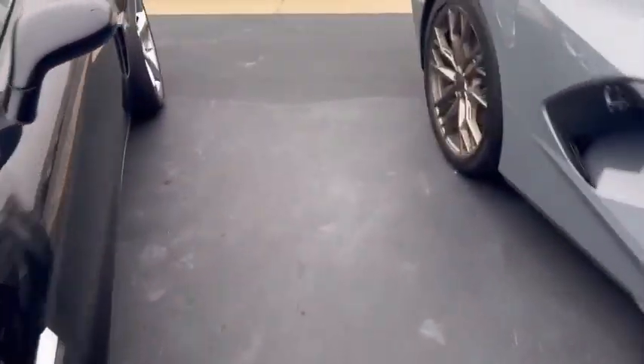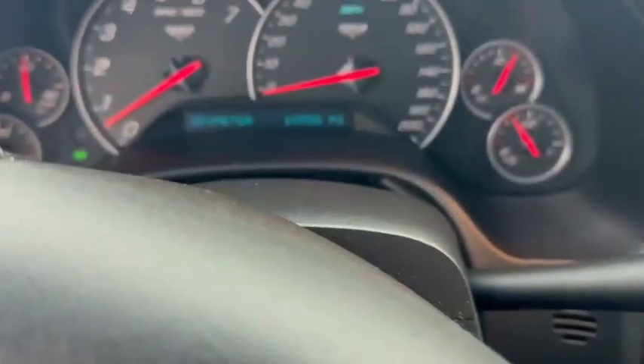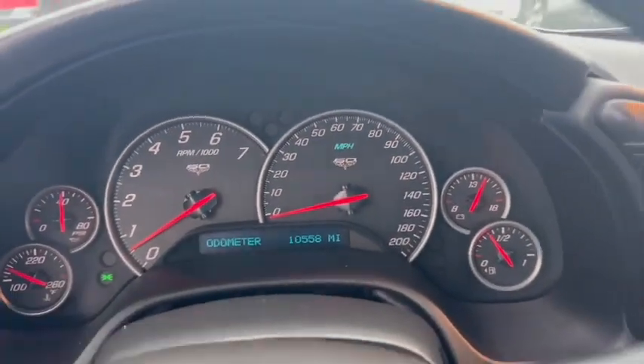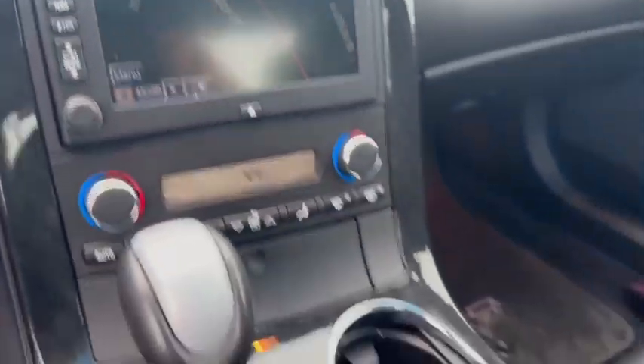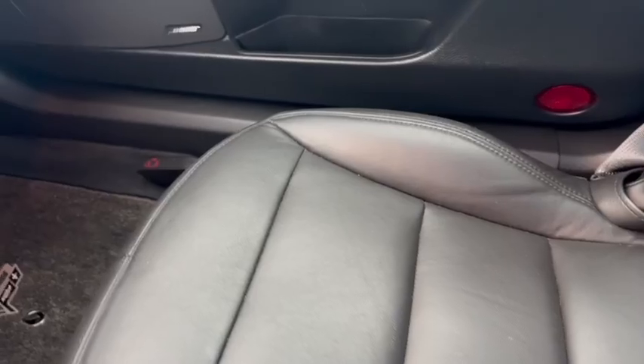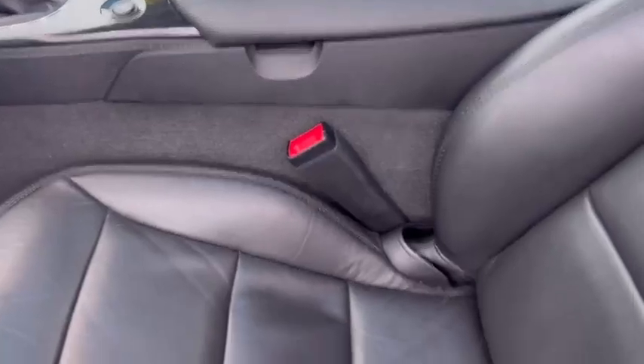I'll take a peek inside here for you. It has just over 10,000 on the odometer — 10,558 miles. Got a nice big display, very clean interior, and the seats are in really good condition.